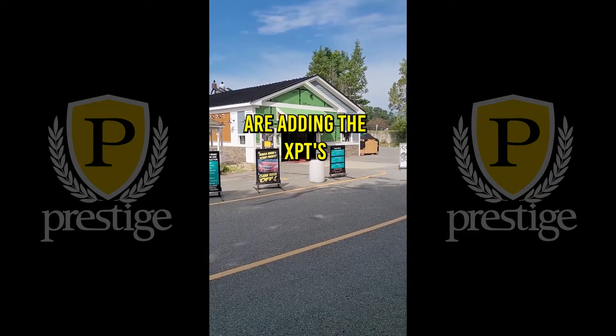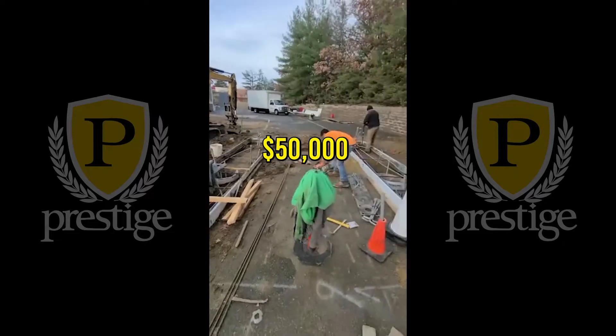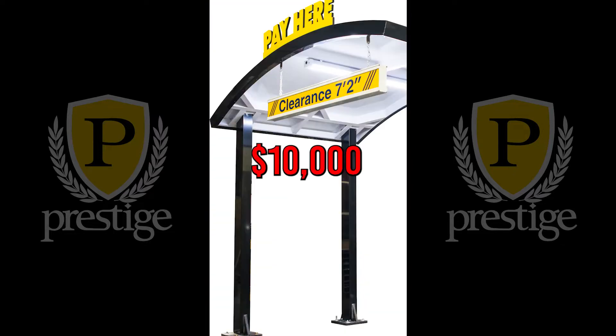Here's where we are adding the paystations. Each one can cost you about $50,000, not including the canopies that can run you an additional $10k per paystation.